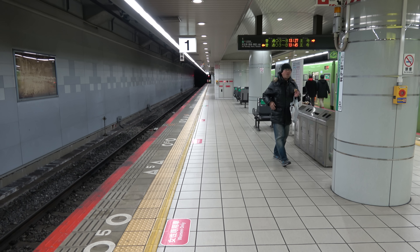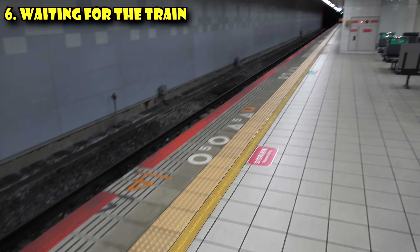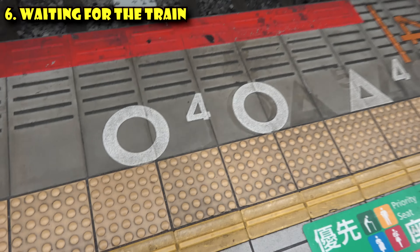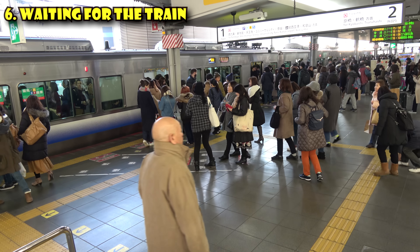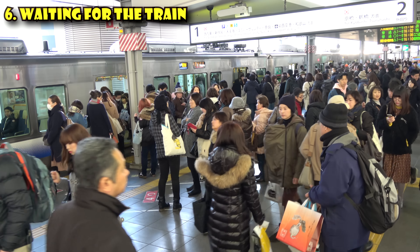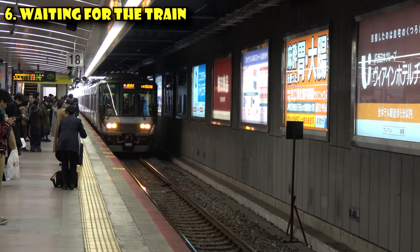Once you've made it to your platform, figure out where to wait for your train. On JR lines, pay attention to women-only cars — if you see 'women only' marked on the platform, don't stand there unless you're a woman. The markings along the platform edge show you where the door will be, and that's where you wait. If it's busy, stand to the right and left of the door. When the train arrives, doors open, everybody stands aside to let passengers out, then you get on. You'll know the train is arriving because there will typically be music. Stand behind the yellow line so you don't get hit by the train.